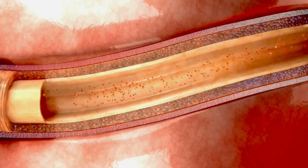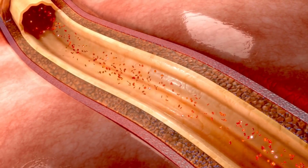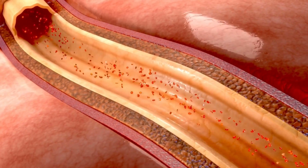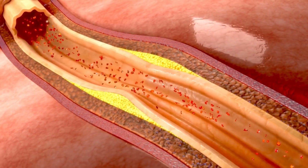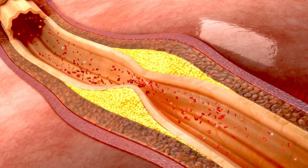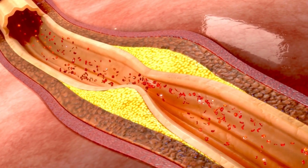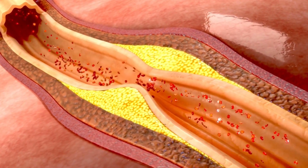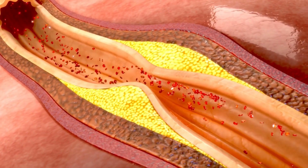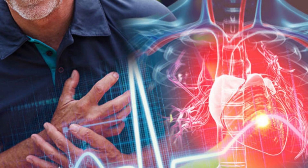Do you know that our arteries are already narrowed or partially clogged from plaque buildup when we are already in our 40s, and more so as we get older? Our arterial walls become thickened and slightly stiff over time, which is compounded by poor food choices. Our blood vessels are no longer as flexible as when we were a child.